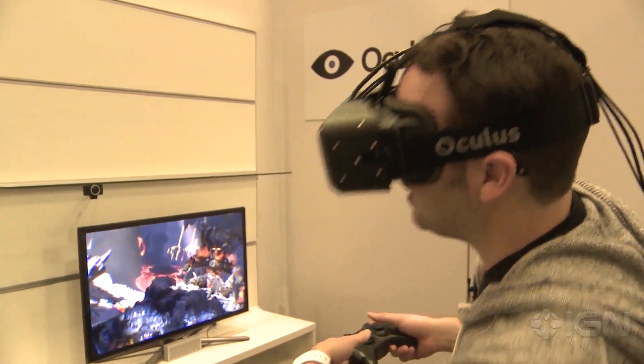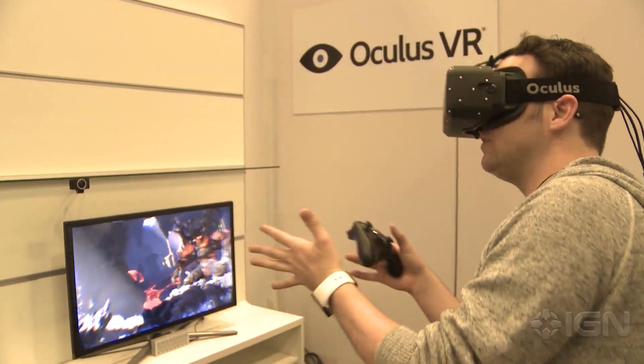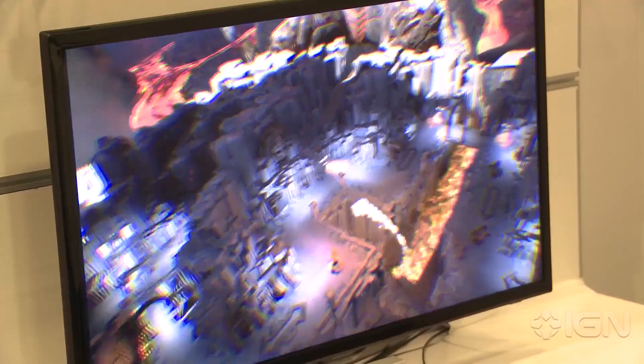You can peek out of things a lot more effectively — instead of just tilting your head, you're actually moving your entire body in a way that's reflected on screen.